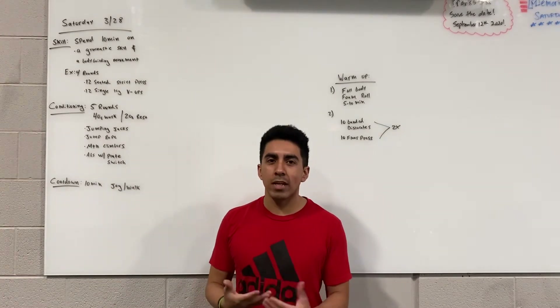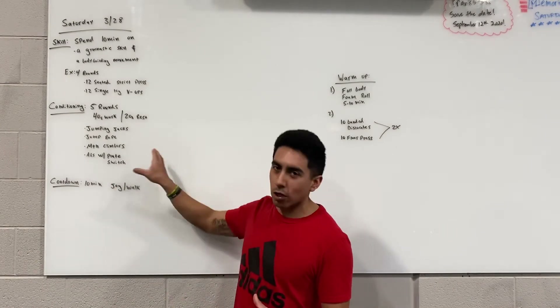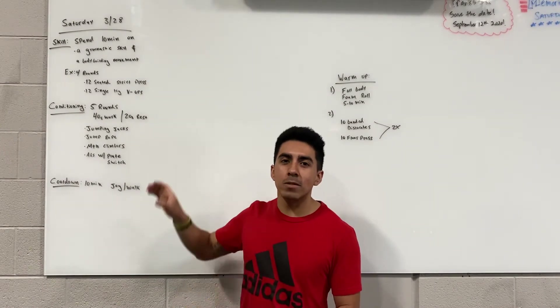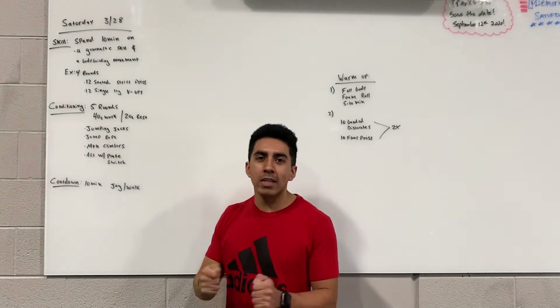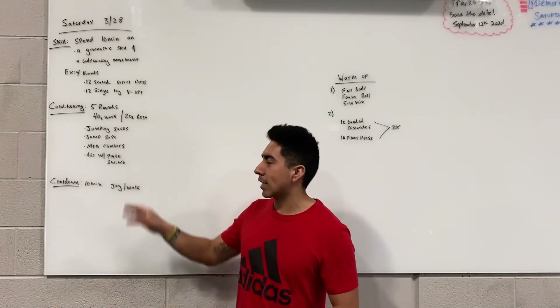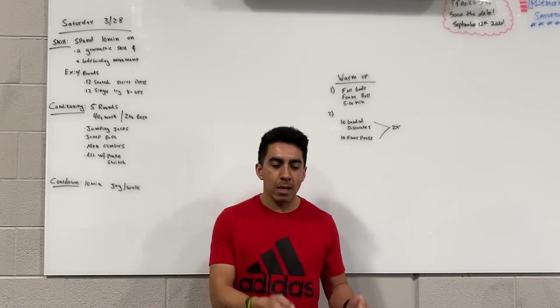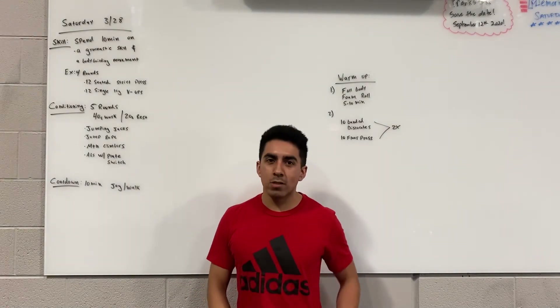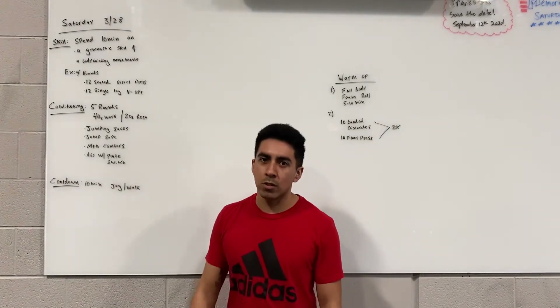Abs with a plate switch is just the name I created for it. I would highly encourage you to look at the demo video before you start your workout and take a moment to practice the exercise so that you don't go into the workout never having done it before. And if you have a 10-pound plate that might be too heavy, I'd start off with a 5-pound plate or a 2.5-pound plate for the abs plate switch.